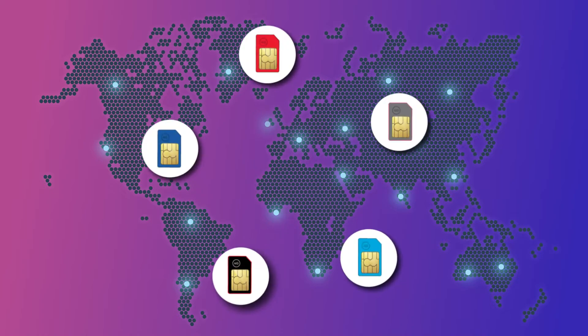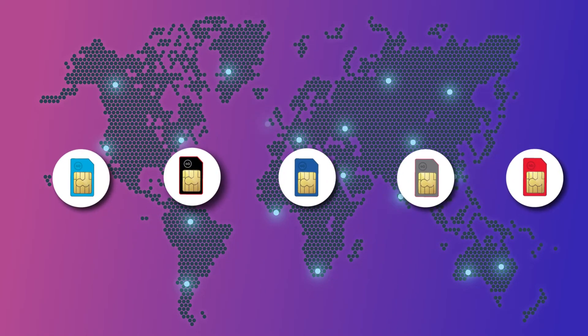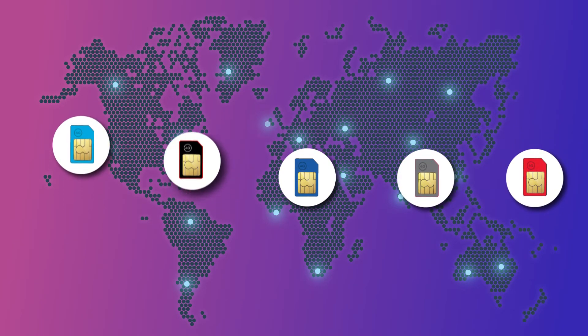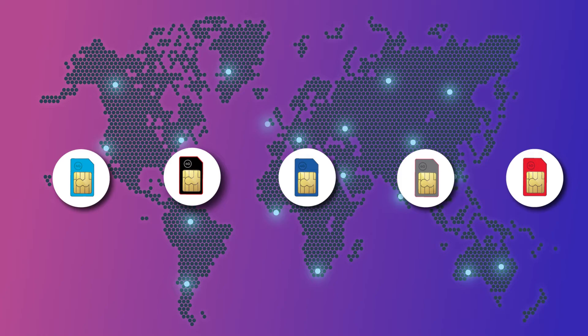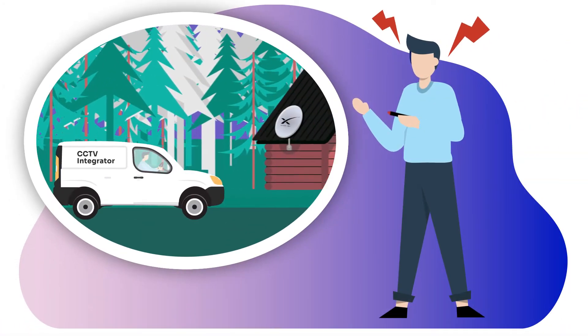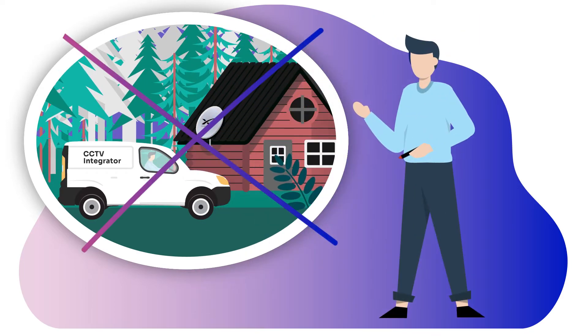With the iSpy you're not locked to a single network. You have the freedom to connect to any local network you choose, even any 4G network, wherever the cameras or NVR are located. And with remote access built in, it means Mark no longer needs to travel long distances to fix simple problems.